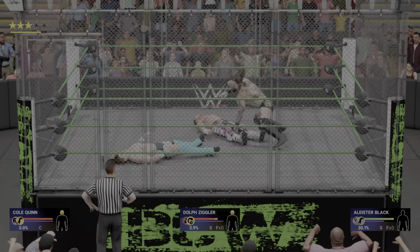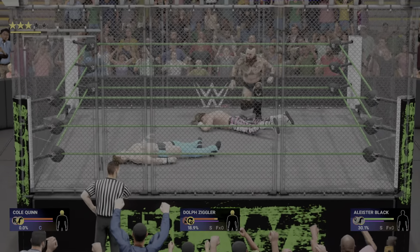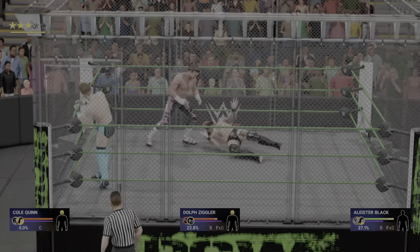Black mass! This is all but over. And Alistair Black — champion into the cover! Two — a kickout! You better change direction. That's not gonna keep a finely-tuned machine like Dolph Ziggler down. Not now, not ever.